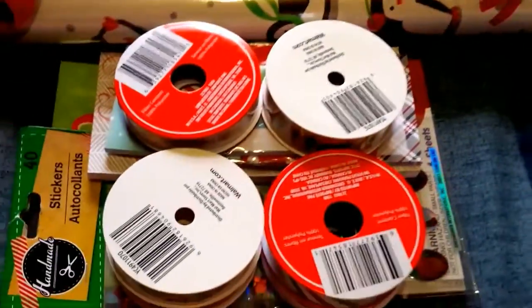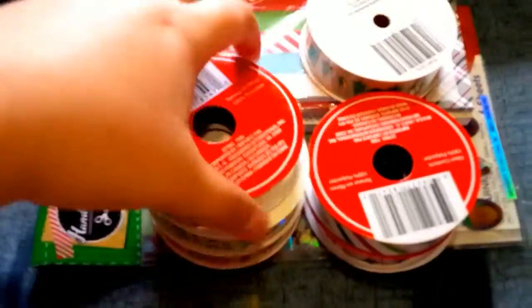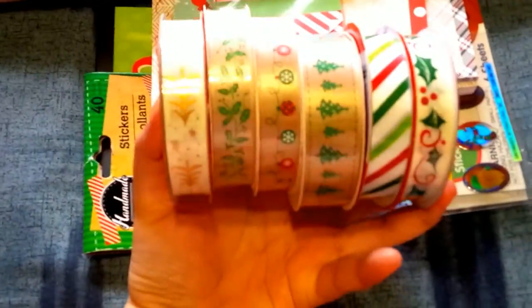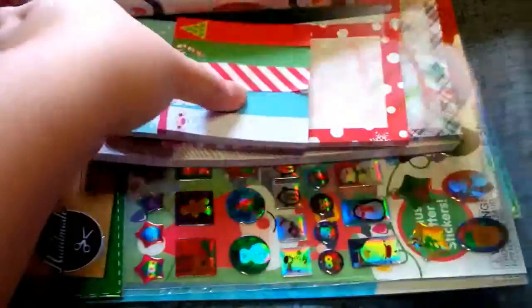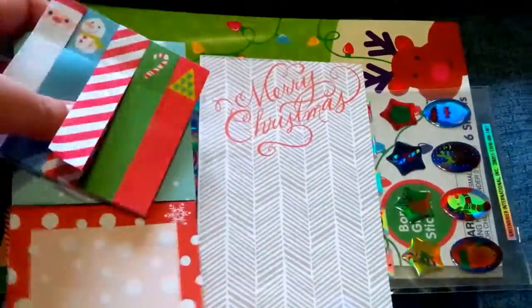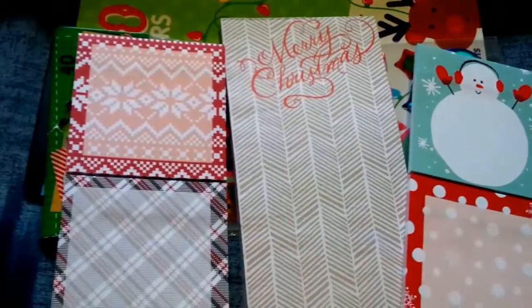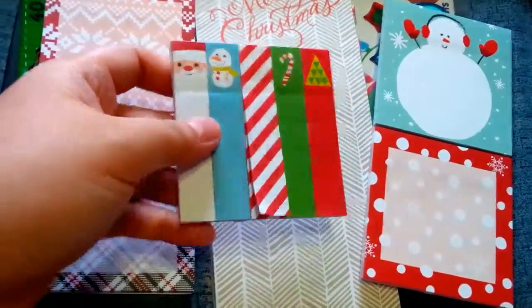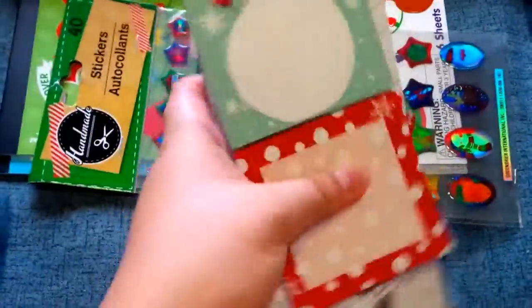Hey guys, so today I'm gonna show you my Christmas goods haul. I bought a bunch of stuff at Walmart, Target, and the dollar store. I bought some Christmassy ribbons and some post-its and notes at Target — they're only a dollar. I got these, very Christmassy, especially this one. I love it. I'm gonna use it in my planner. 'Feel the season, feel the joy.'